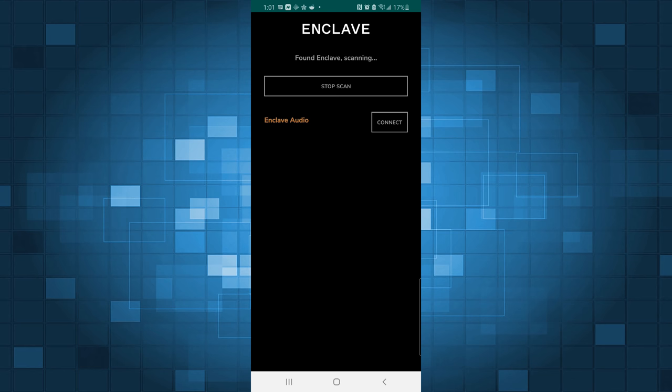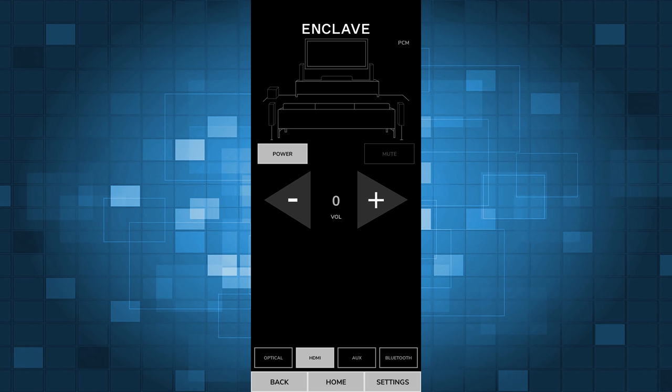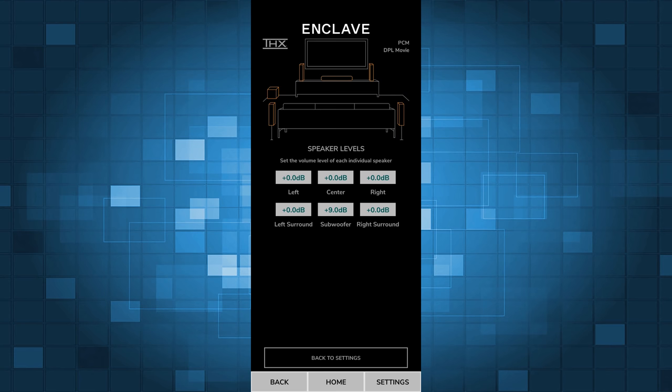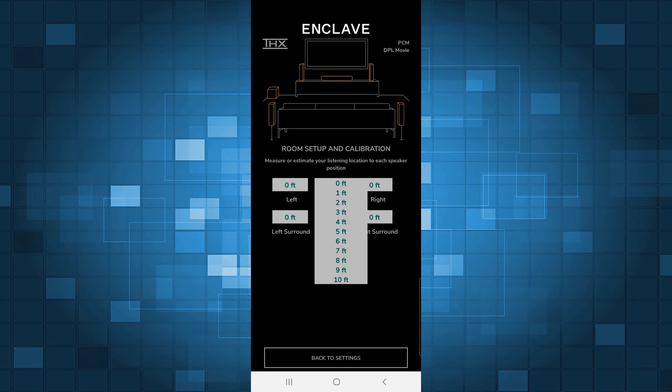Once I had everything connected I fired up the Enclave app and it scanned for the hub and found it. The hub automatically connected to all the speakers and to my surprise the whole setup was actually up and running. The app is nice and simple — it lets you change inputs, adjust the volume, and power the hub on or off. The app also allows you to change the surround mode and even has room calibration options, including speaker level adjustment and speaker distance settings, which is really nice to see.